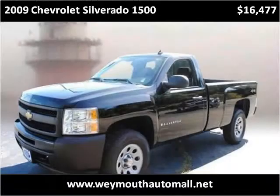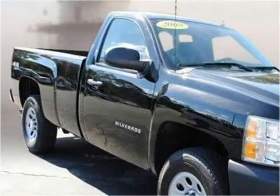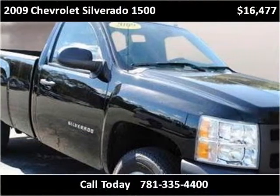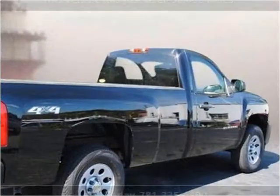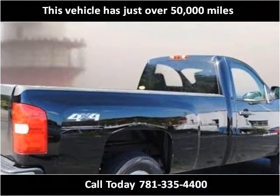This 2009 Chevrolet Silverado 1500 is available from Weymouth Auto Mall. This vehicle has just over 50,000 miles.